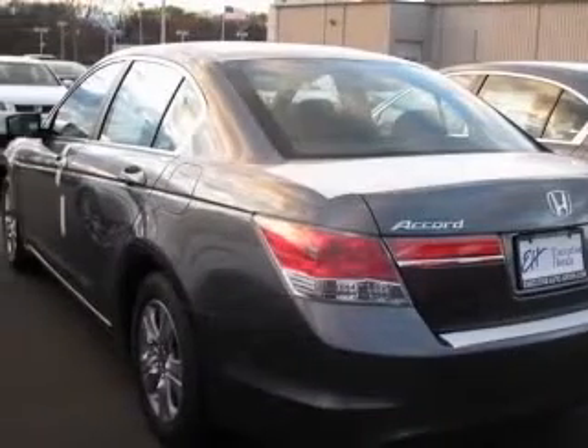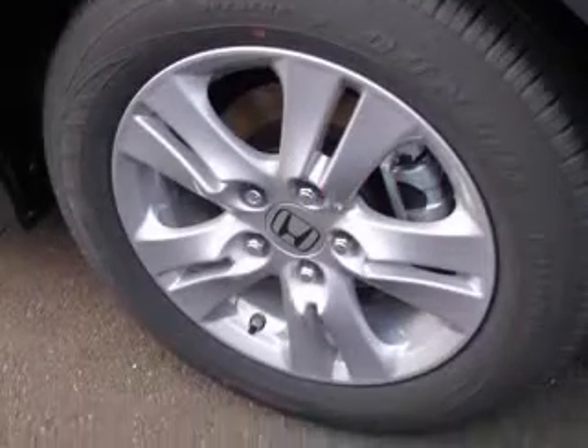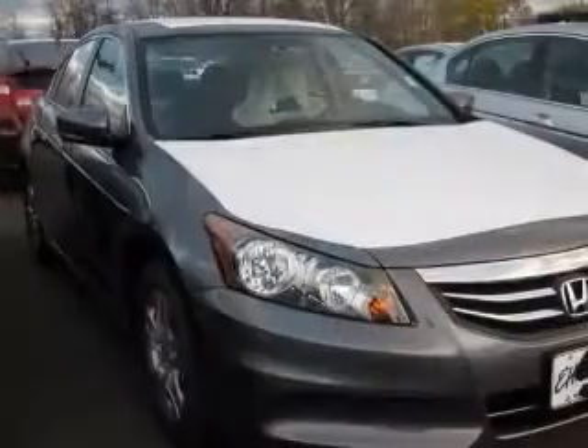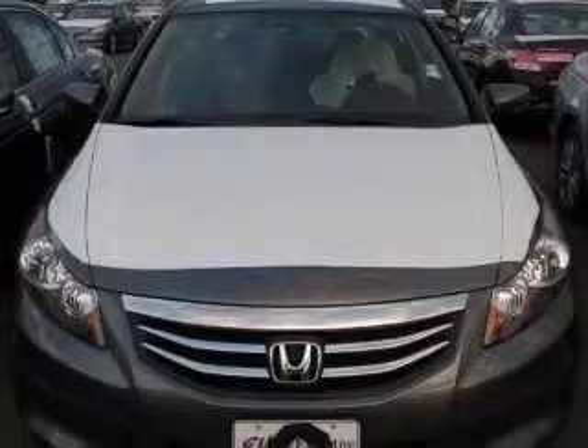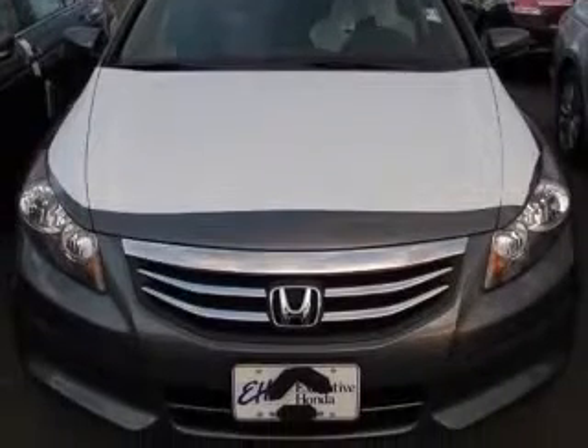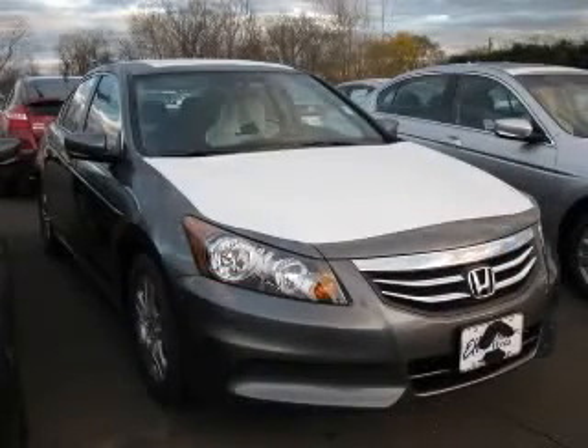Four-wheel ABS brakes, eight-way power adjustable driver's seat, air conditioning, audio controls on steering wheel, center console with full covered storage, clock, in-dash radio, cruise control, daytime running lights. Contact our internet sales staff today to schedule an appointment.